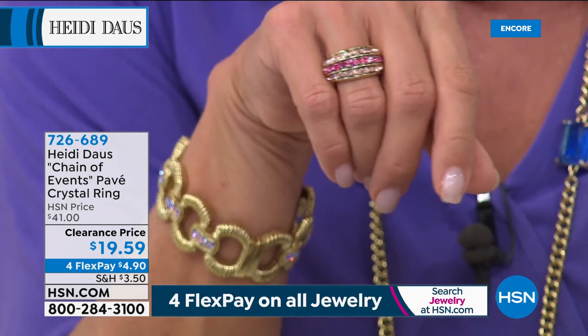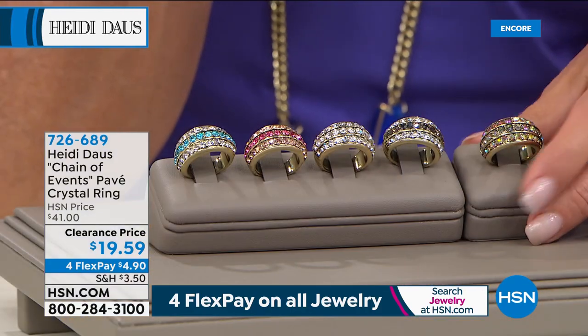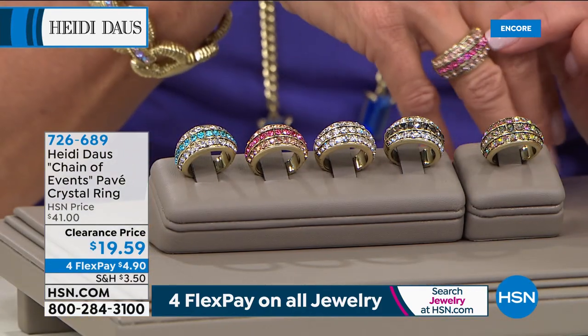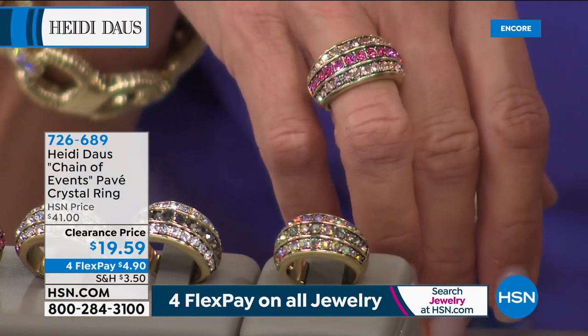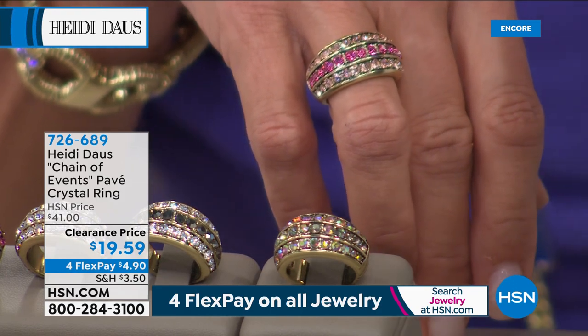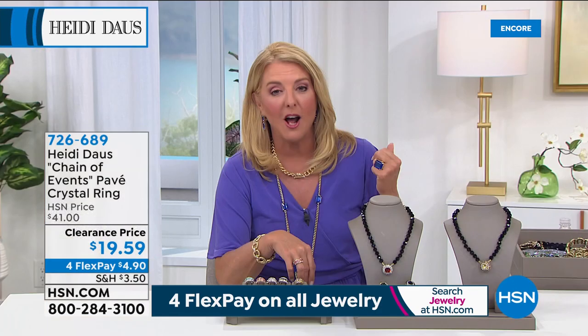Normally this is a $41 ring and I have a whole array of gorgeous colors to choose from. Tonight we're at under $20. That has never, ever happened before on any of the shows I've done. And with 4 Flex Pays, it's $4.90 to get it at home — $5 through $12.